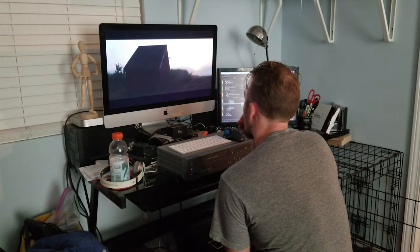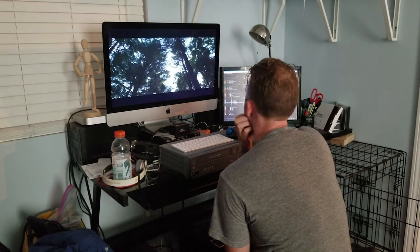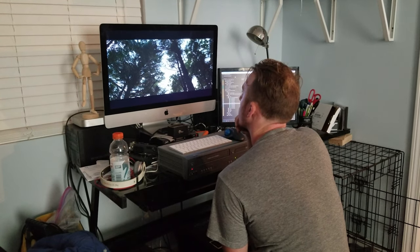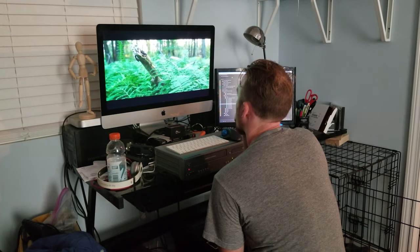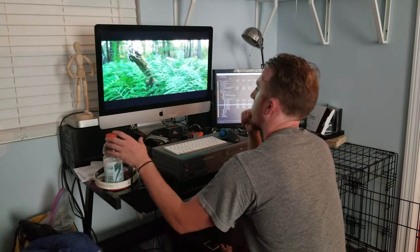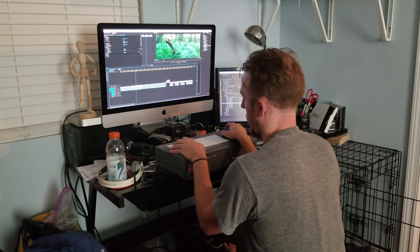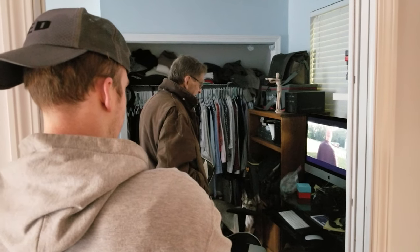Speaking of editing, here's my first editing setup in the apartment I was living in when I first started this movie. The intro sequence is the first thing that I edited. Honestly, there wasn't much that changed — I did swap out a few different shots here and there, and I brought both Steve and Dad in to see it.